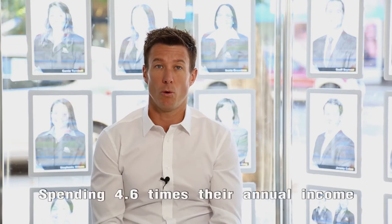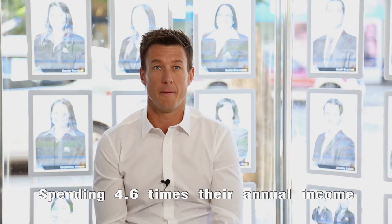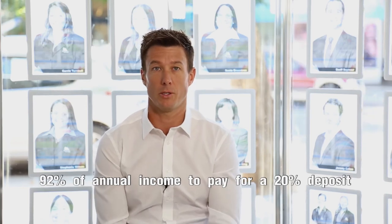Some interesting facts this week revealed from CoreLogic. They do their research on the market and give us feedback on what buyers are spending on property. What they've found: buyers are spending 4.6 times their yearly earnings on a purchase price of a property, and it's also taking 92% of their yearly income to pay for a 20% deposit.